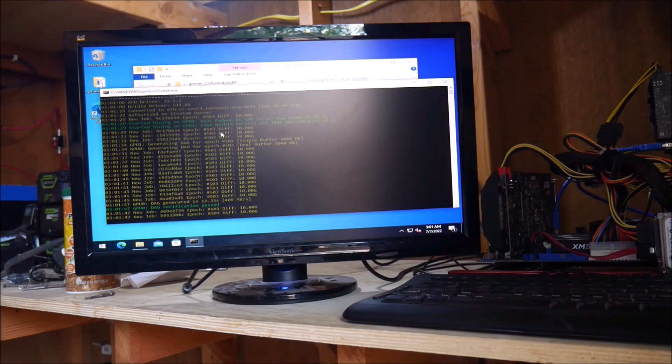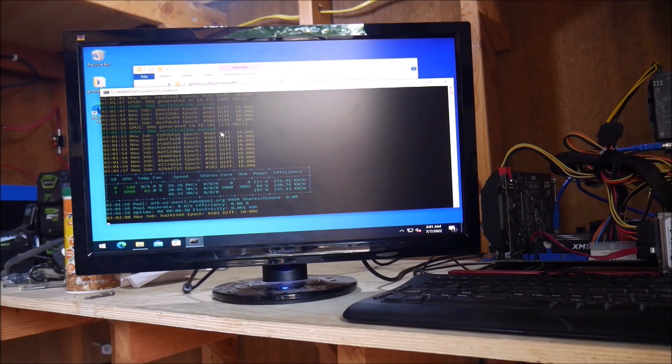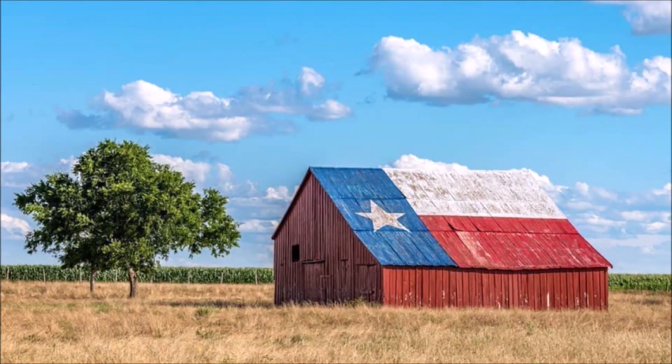My plan was to let the mining rig run for a month, and then collect the energy consumption data and the amount of Ethereum mined, so I could do the math and give you guys a conclusion on whether solar-powered Ethereum mining could be profitable or not. It was late July at that point here in Texas, and normally there would be tons of sun.